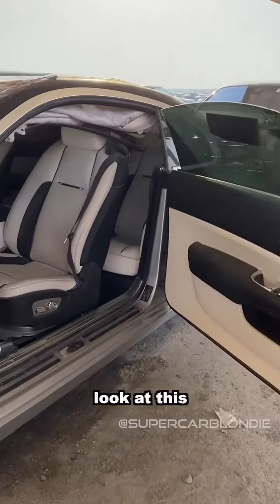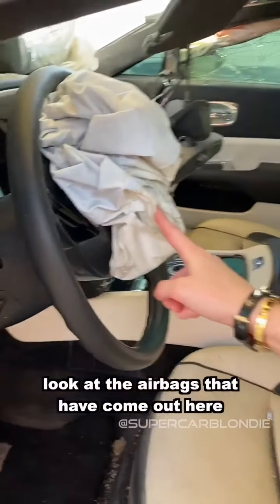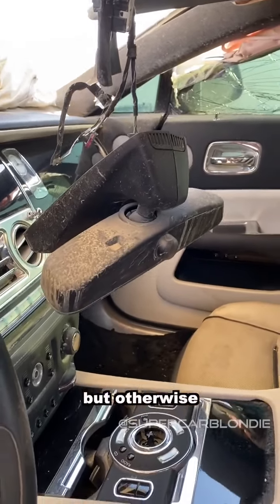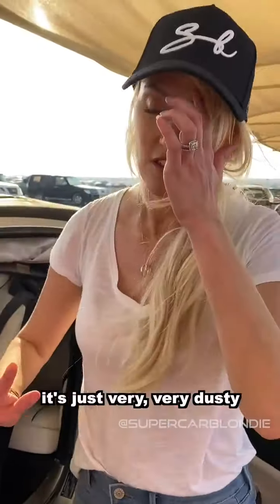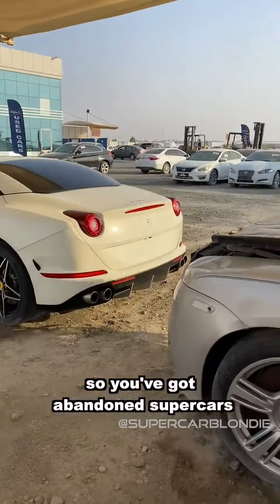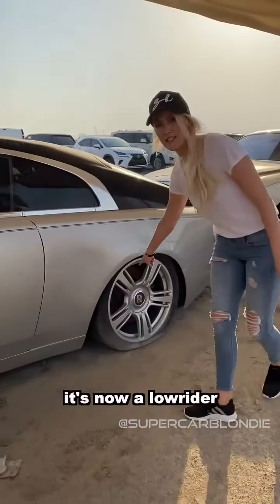Look at this - it's been a serious accident. The airbags have come out and everything's hanging down from the roof, but otherwise the leather is still very nice, just very, very dusty. So you've got abandoned supercars and also cars that have been in major accidents. It's now basically a lowrider.